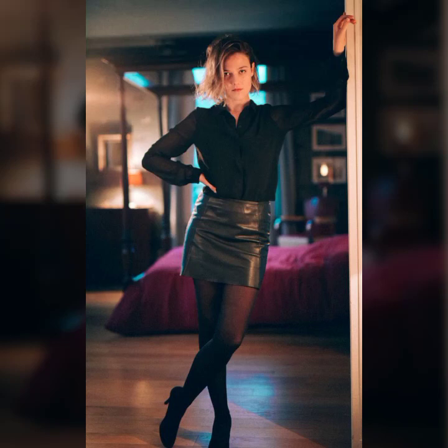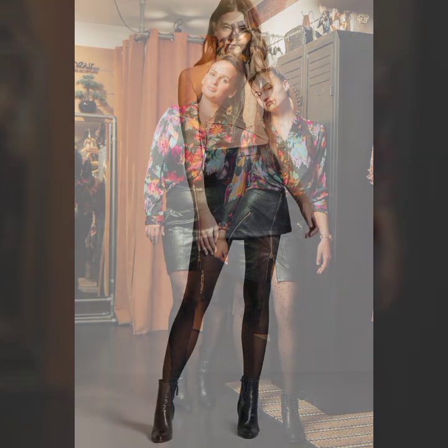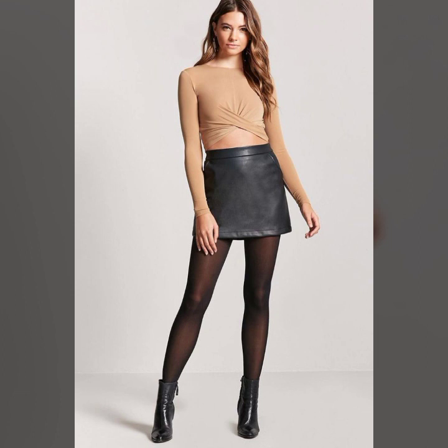Hello everyone, welcome back to my YouTube channel. Latex high fashion. I hope you are fine and doing well, in good health and very happy, and you have a lot of fun in your life.